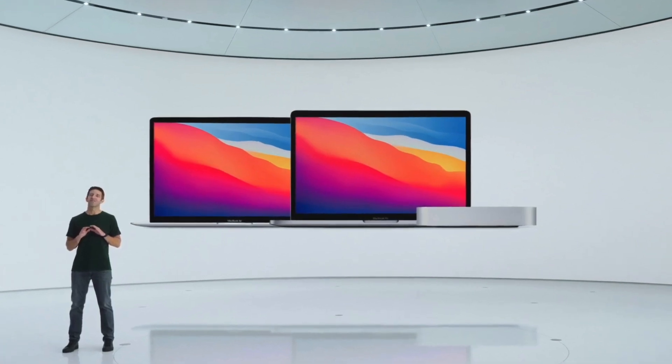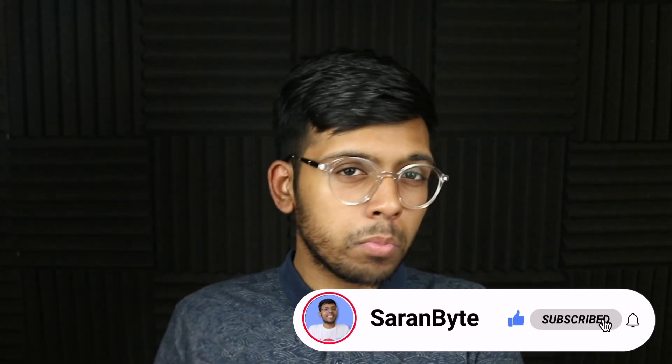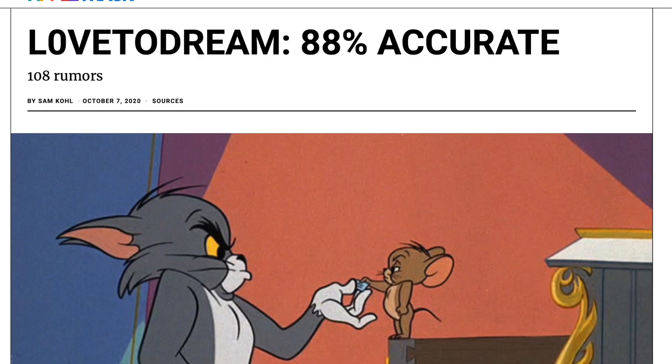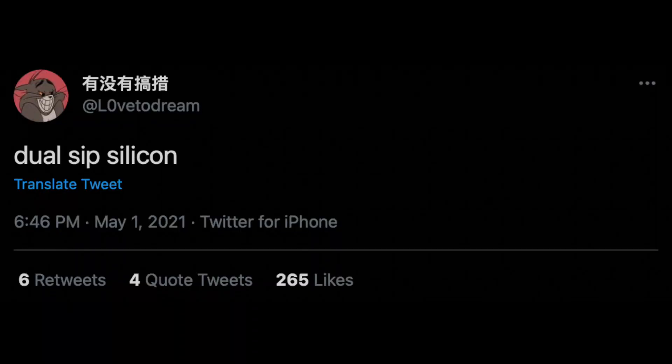You might be wondering what exactly a dual chip CPU is. All this info comes from our favorite leaker, Loved Dream, who on Twitter basically said 'dual SIP silicon.'